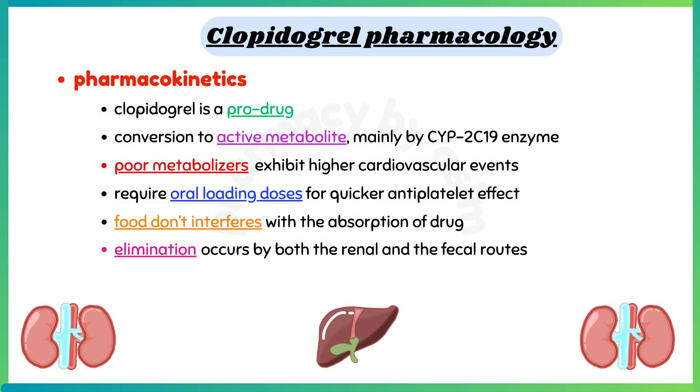If we look at the pharmacokinetics of Clopidogrel, it is a prodrug. Effectiveness depends on the conversion to an active metabolite, mainly by the cytochrome P2C19 enzyme. Poor metabolizers of cytochrome P2C19 exhibit higher cardiovascular events than patients with normal cytochrome P2C19 function.